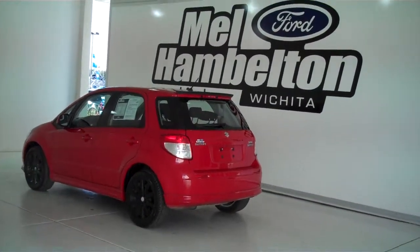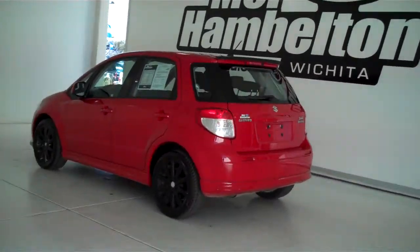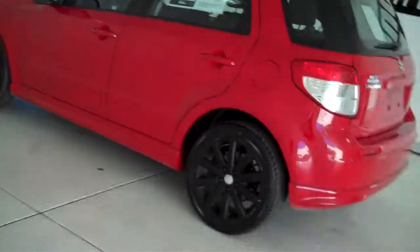P10394 is a pre-owned 2011 Suzuki SX4 Sportback. It is bright red in color and has black painted wheels.